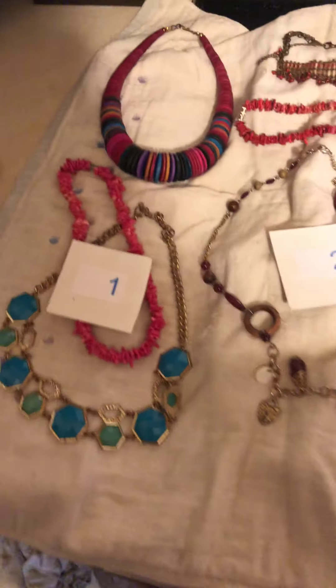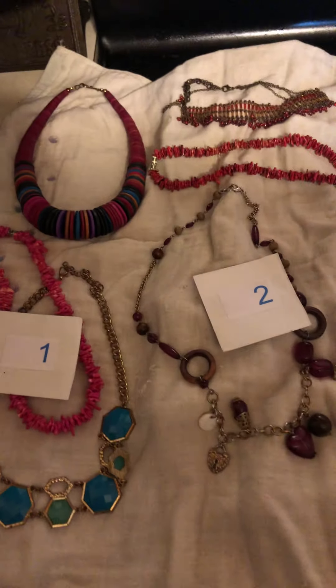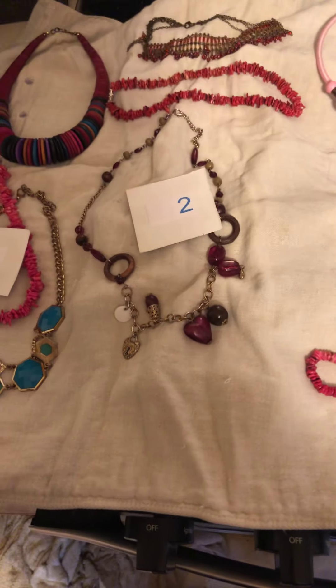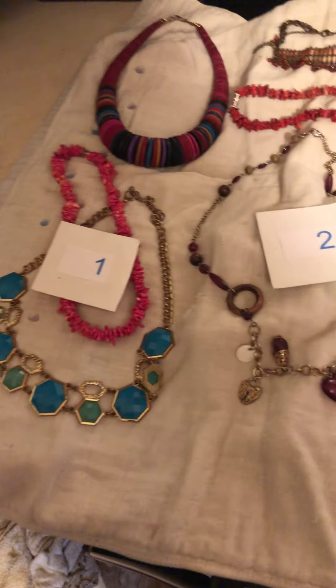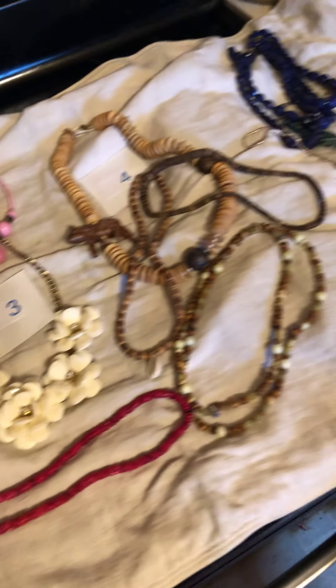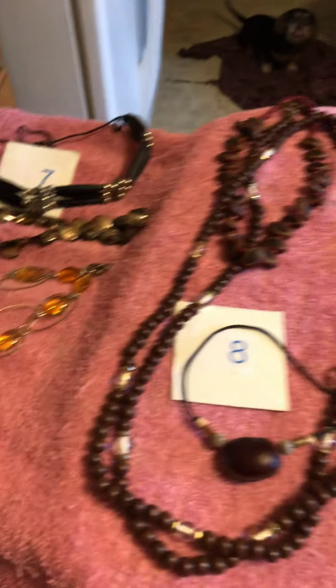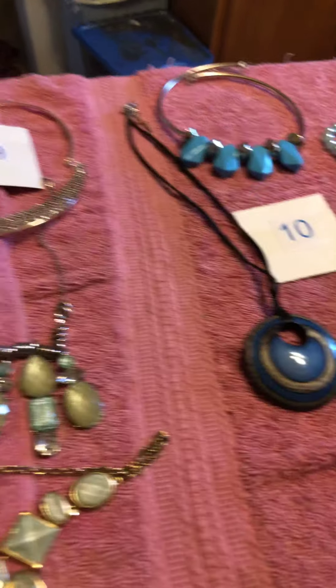Hey guys, this is Connie with CC Collections. I've got a pop-up here for you — just some of the necklaces that I got in that 33-pound shop from shopgoodworld.com.